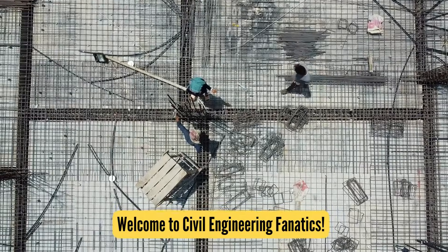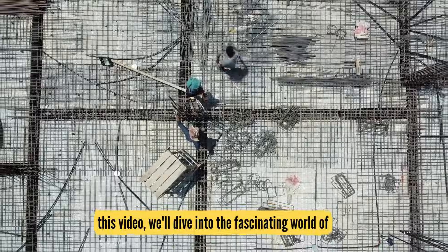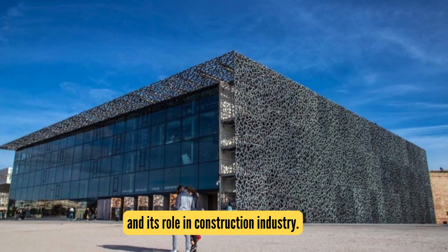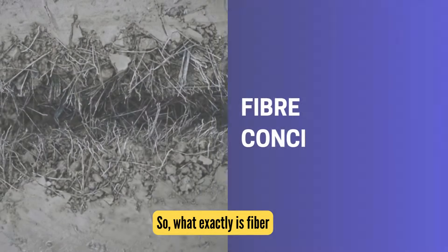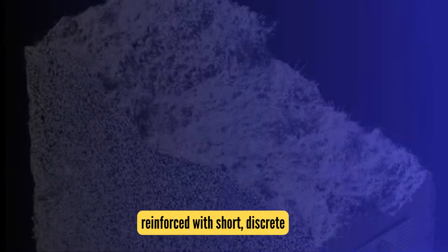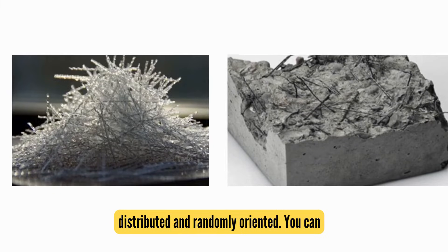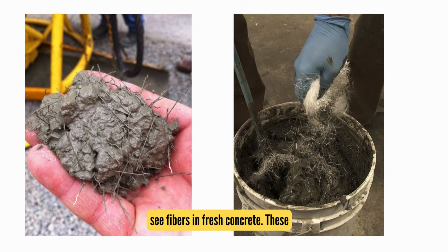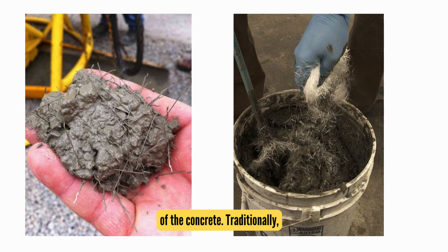Welcome to Civil Engineering Fanatics. In this video, we'll dive into the fascinating world of fiber-reinforced concrete, or FRC, and its role in the construction industry. Fiber-reinforced concrete is a type of concrete reinforced with short, discrete fibers that are uniformly distributed and randomly oriented — you can see fibers in fresh concrete. These fibers significantly enhance the structural integrity of the concrete.